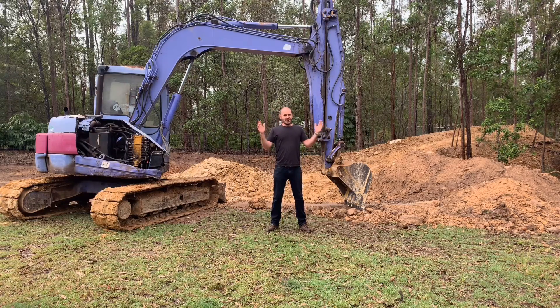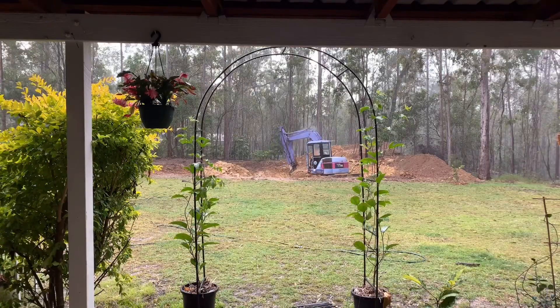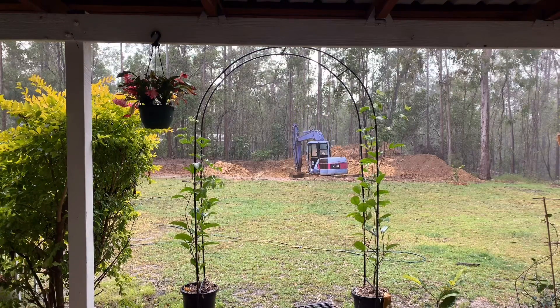Today on Huchos, we dig a dam. This video is about 10 months in the making, just under. The dam was commenced on the 2nd of June 2019 and completed the next day. It took around 12 hours all up to complete, for a cost of $1,000.